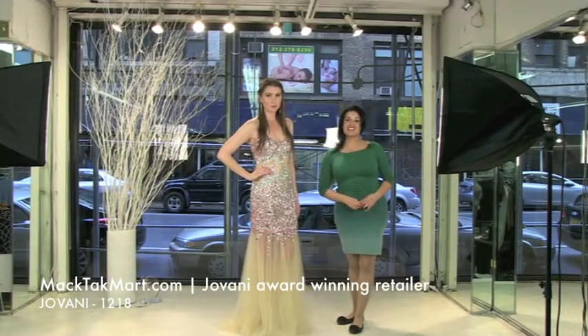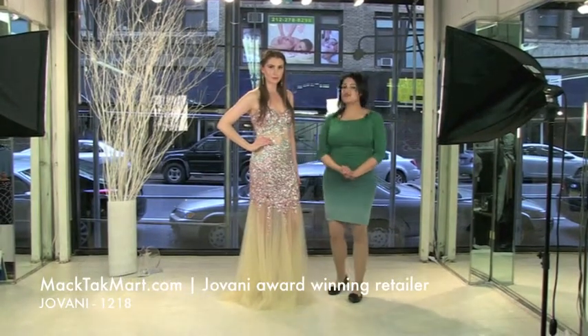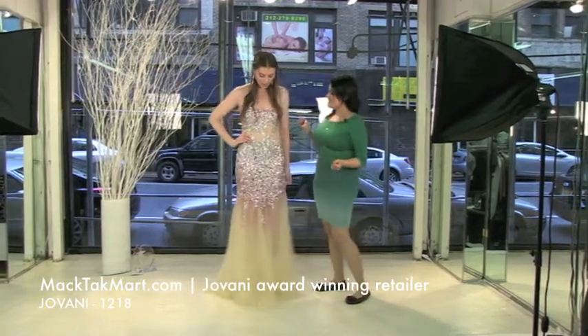Hello and welcome to Magtag TV. Today, Niki and I are going to present to you the new collection of Giovanni Couture, which is style number 1218. It's one of our favorites, right Niki? Yeah, I love it.